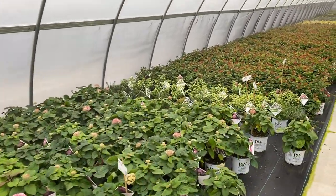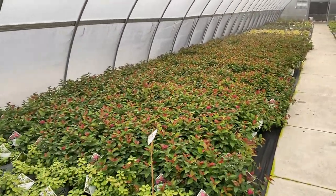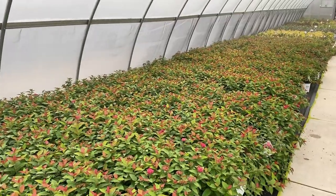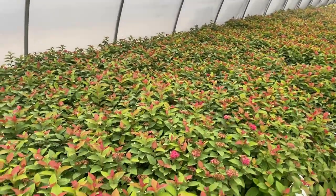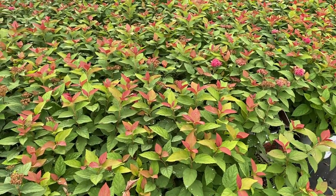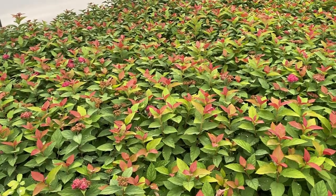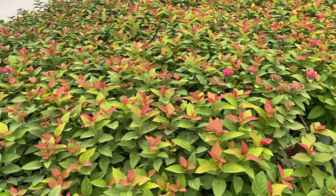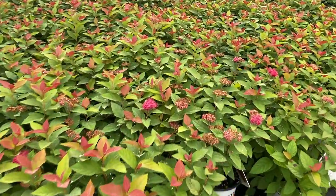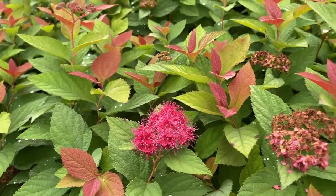We'll just keep walking because this is quite a colorful greenhouse. The next one we're coming across is the Double Play Doozy spirea — look at all those beautiful red tips. Now that's not necessarily indicating fall; that's indicating new growth on these plants. As new growth emerges on Double Play Doozy you're going to see these beautiful red tips, and when it does go to flower it's got really pretty red blooms.